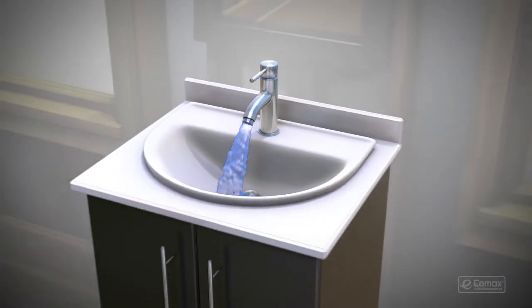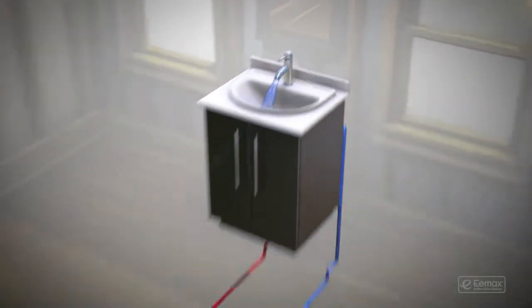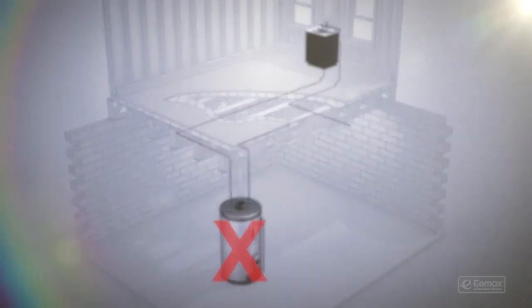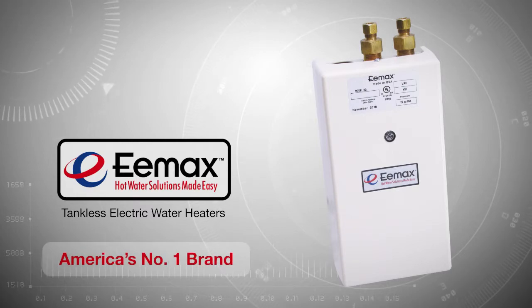Have you ever had to wait for hot water to arrive at your sink? Ever run out of hot water? With traditional tank type heating, you probably have. But you don't have to — not with Emax Electric Tankless Water Heaters.